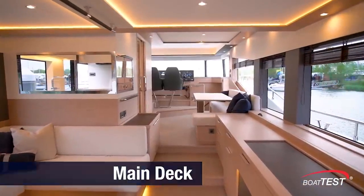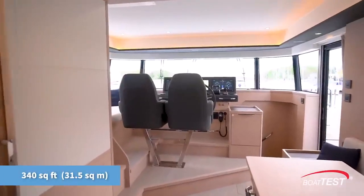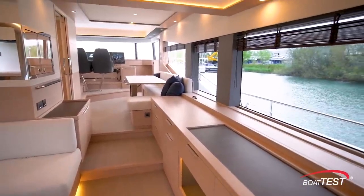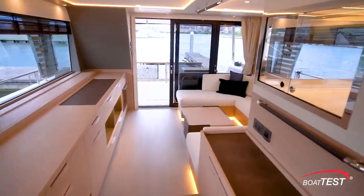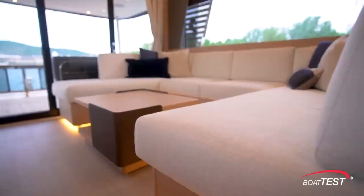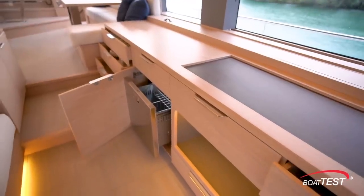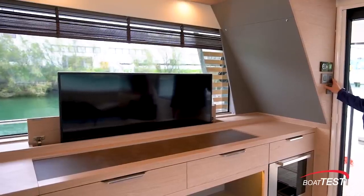Inside, the main deck has 340 square feet of floor space that maximizes efficient use while providing distinct separation of the different social zones. Joinery is satin oak with optional white oak decking, and windows are trimmed in dark walnut. The salon has U-shaped seating to port wrapping around a coffee table, with large windows to both sides and high overheads. Across is a sideboard with plenty of open counter space, storage, refrigeration, and even a 23-bottle wine chiller. A 50-inch TV is on an electric lift.